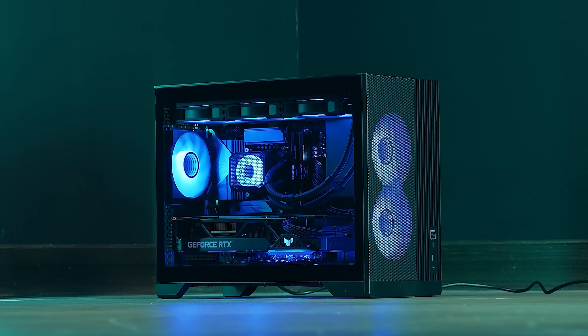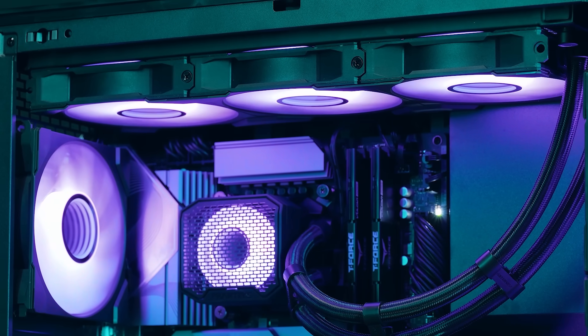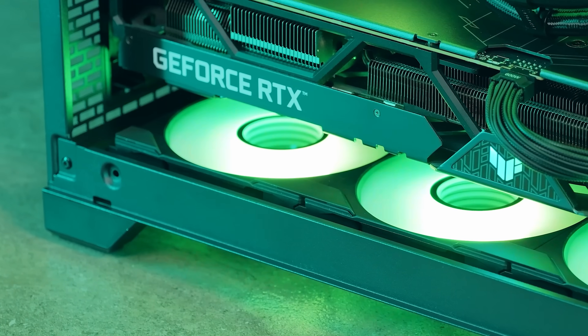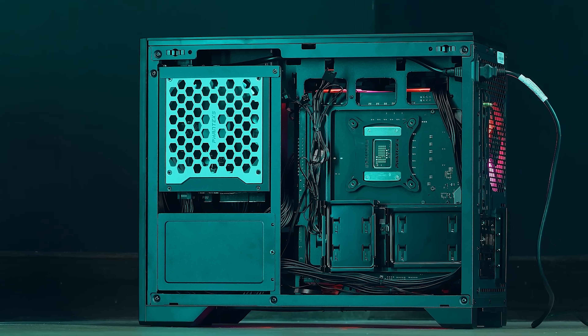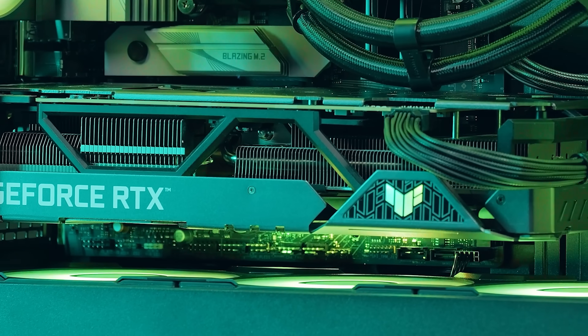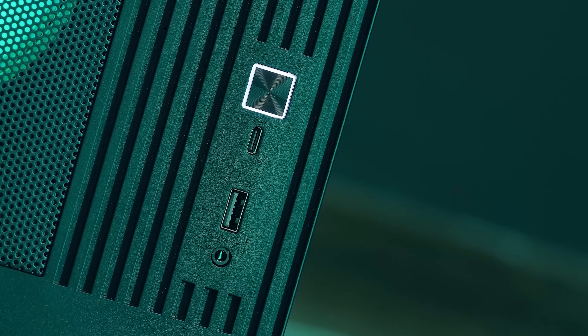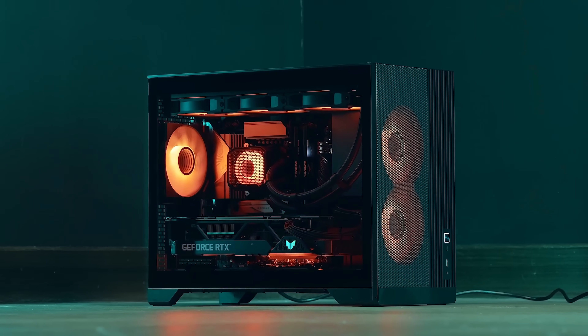Introducing the XTM3 from Phanteks. A Micro ATX chassis built for power and performance. Compact yet packed with potential, the XTM3 features support for rear-connect motherboards, dedicated radiator space at the top, and triple fan locations at the bottom to help keep your GPU cool. With its innovative layout and sleek, clean design, the XTM3 is ready to take on almost any gaming PC configuration and cooling challenge. Check out the link in the description for more details.